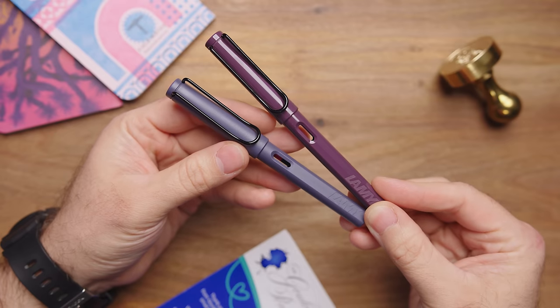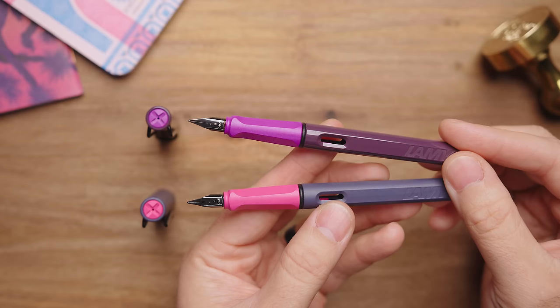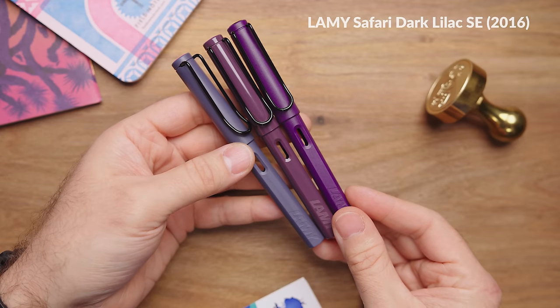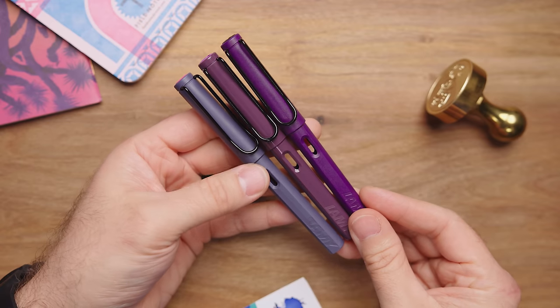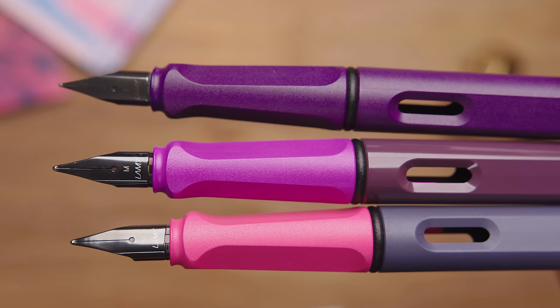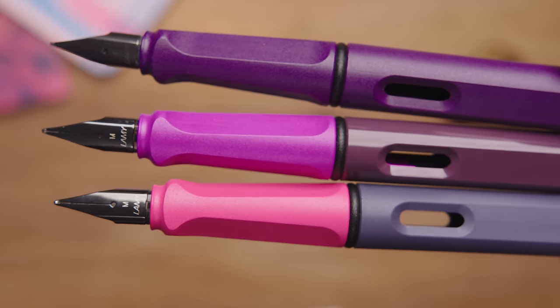Lamy has quite a few Safaris out at this point, and it can be helpful to see where the colors of these ones fall compared to others. The two pens next to each other look a little odd to me — I think I like them better separately. Lamy Safari Dark Lilac was Lamy's first purple Safari and really hit the spot back in 2016. It also has black trim with a matte finish like the Pink Cliff, but certainly a much deeper purple. It's pretty distinctly different from the Violet Blackberry, especially because of the matte versus shiny finish difference.